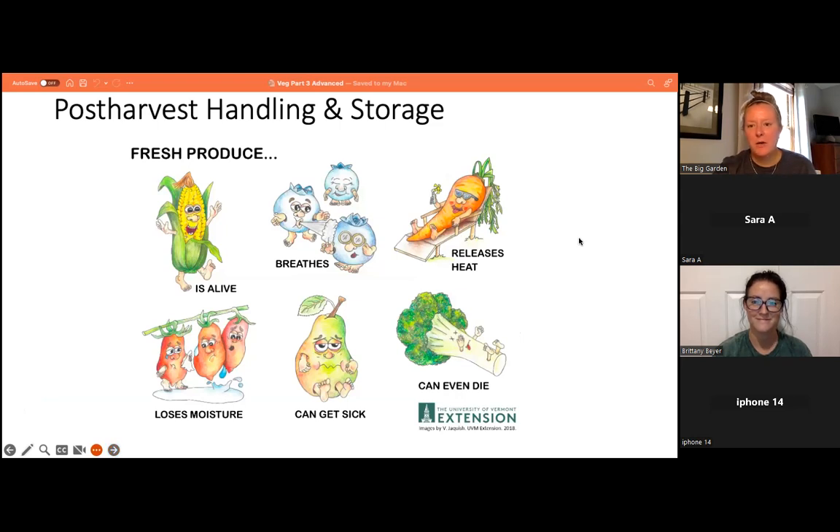Molly from the Big Garden will now cover post-harvest handling — what to do once you harvest your food from your garden or farm, how to handle and store it, food safety tips, and food preservation techniques. Our produce, once harvested — tomatoes, peppers, and so on — is still alive. It still breathes, still releases heat, loses moisture, can get sick, and can even die.